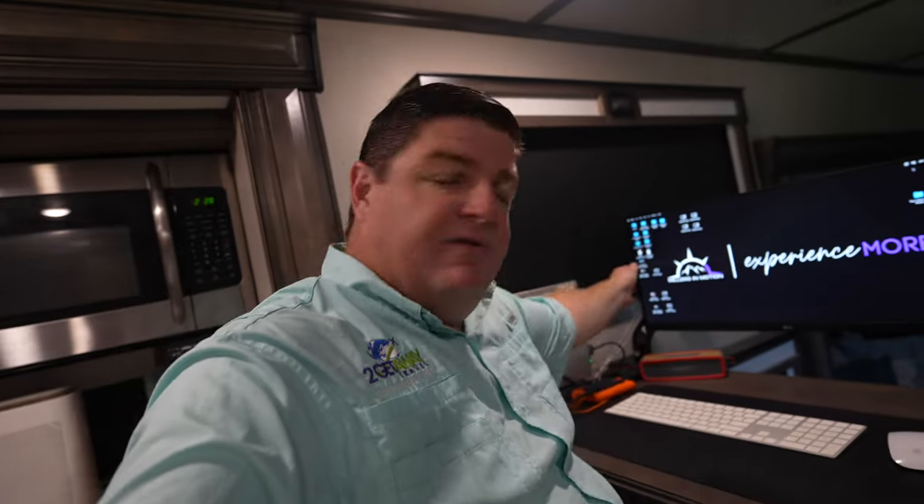Plus, this is on a swivel mount, so I can very easily just swivel this out of the way, move everything over to the side. And then we're still able to eat dinner like we normally would right here. We've absolutely loved this upgrade.